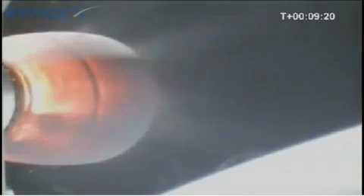9 minutes 30 seconds. Second stage approaching CECO. And that would be a nominal CECO. CECO is confirmed! Which means Falcon 1 has made history as the first privately developed launch vehicle to reach Earth orbit from the ground.